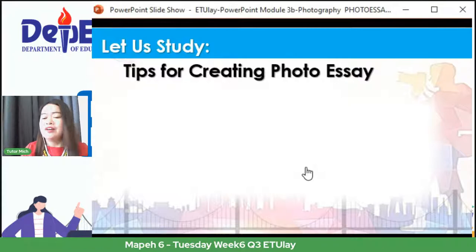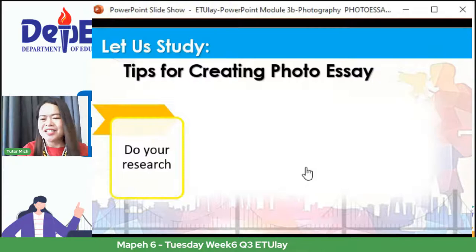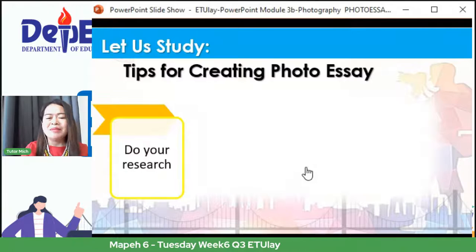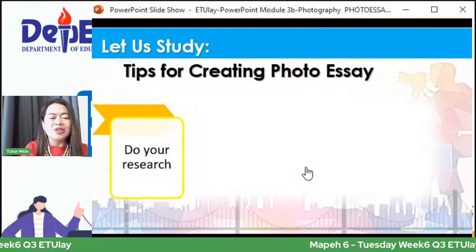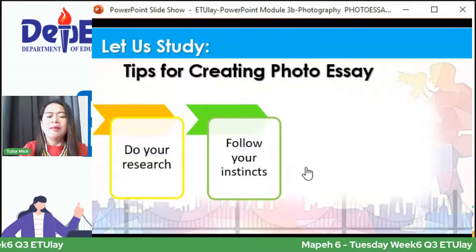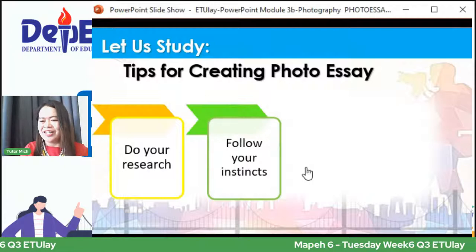Ito naman mga kids ang tips for creating a photo essay. First is do your research — gusto nating maging creative ang ating photo essay, kaya maaaring mag-research sa mga article, i-Google, o bumasa ng mga libro para sa iba't ibang idea tungkol sa topic. Mas maganda, mas napapanahon, at syempre educational din. Pangalawa, follow your instinct — take photos of everything na gusto ninyong kuhanan. Maraming coverage, mas maganda, kasi mas may marami tayong pagpipilian.